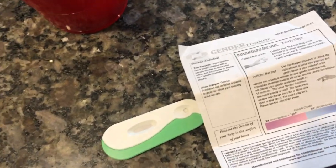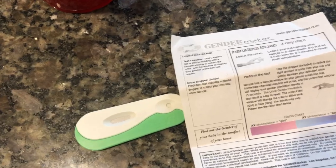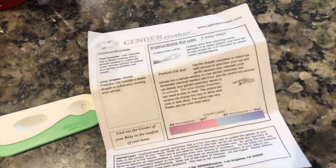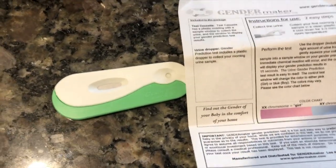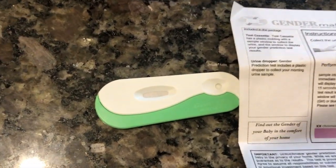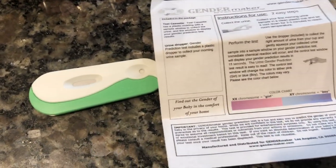It's like fun, I think. It's entertainment purposes only. I found this test on Amazon and I think it was like $14. I took another one and it was $10, and in a couple weeks I'm gonna have an ultrasound and then we'll know for sure, but I thought this would be fun.